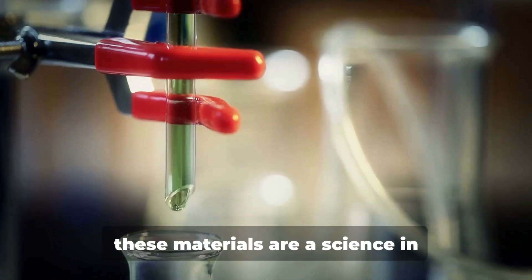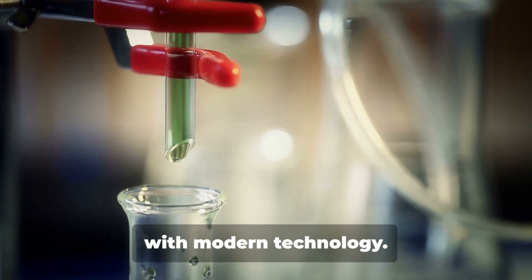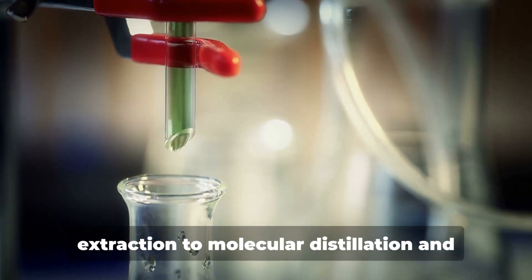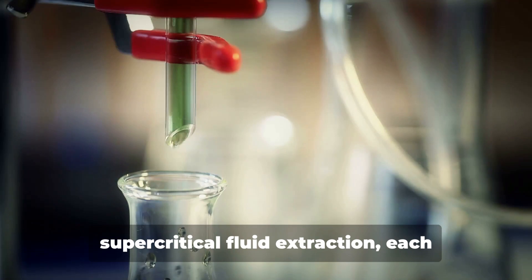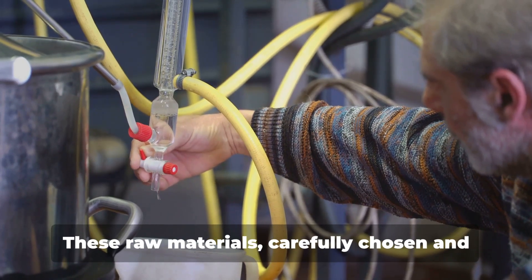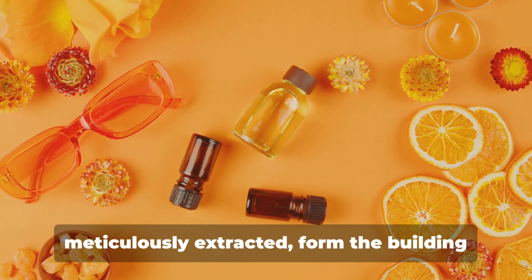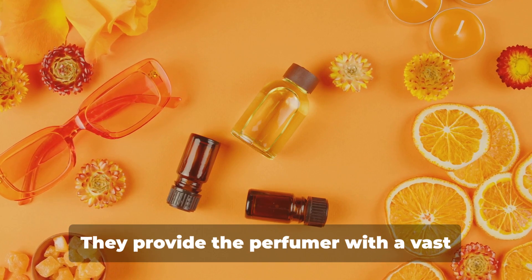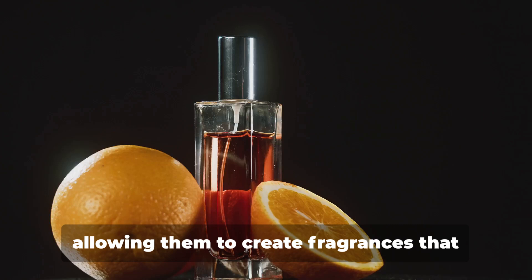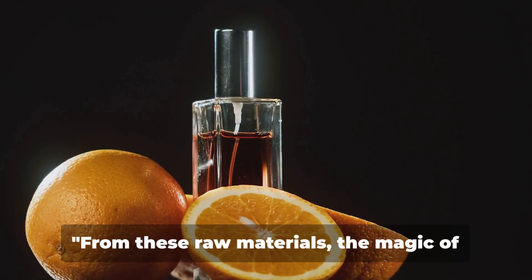The extraction methods used to obtain these materials are a science in themselves, combining age-old techniques with modern technology. From steam distillation and solvent extraction to molecular distillation and supercritical fluid extraction, each method affects the final product's scent and character in its unique way. These raw materials, carefully chosen and meticulously extracted, form the building blocks of any perfume, providing the perfumer with a vast palette of scents to mix and match.